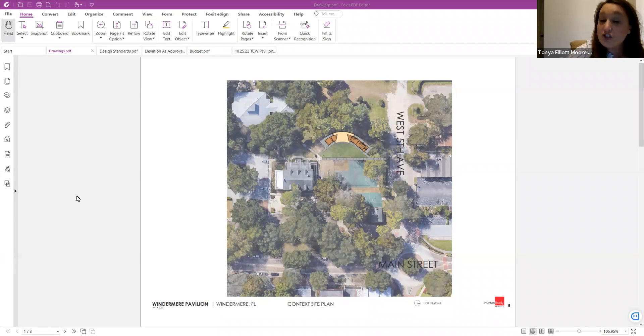I would like to turn it over to John to introduce the team members that are here and to get us underway with the presentation. We will have a presentation from Mr. Brooks and his team, and once that's done we can open it up to questions. Thank you, Tonya. So tonight we have with us Andy Brooks.